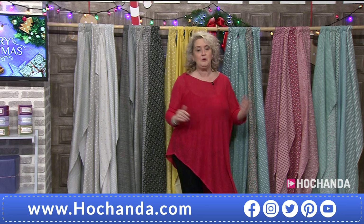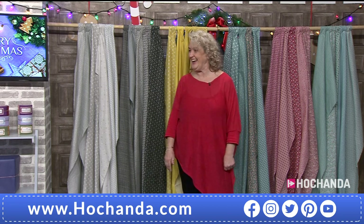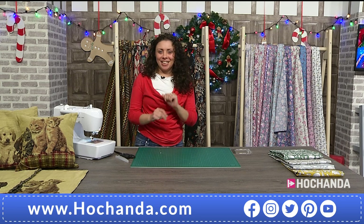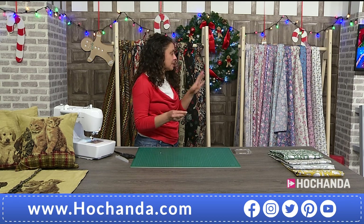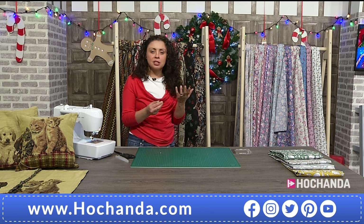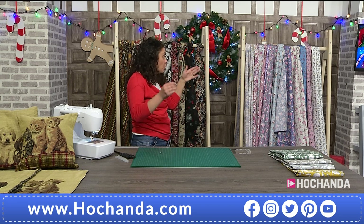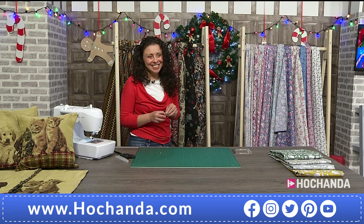We always have an amazing deal from Fabric Freedom, and joining us is lovely Hayley. Now, with the one-day special you're getting extra-wide fabric - 160 centimetres wide. Your normal quilting cottons are about 110-112 centimetres, so you're getting an extra 50-60 centimetres - almost like half as much again, so it's effectively 50 percent extra free. And you've got a brilliant deal on screen for less than £24.50.